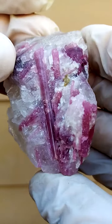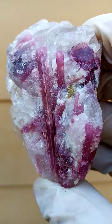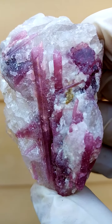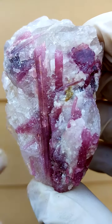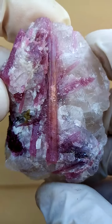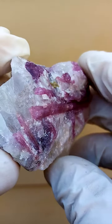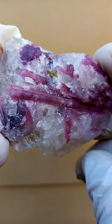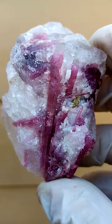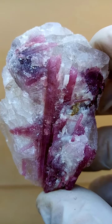Tourmaline often found from this deposit would be the elbaite tourmaline, which would be a mixture of indicalite, verdalite, and rubelite — indicalite being the blue, verdalite being the green, and rubelite being the pink. You often had the watermelon tourmalines as well, though I don't see any watermelon effect here. On a cross-section, you'd have separate colors running into the core of the crystal.